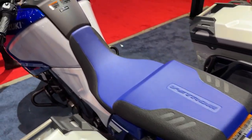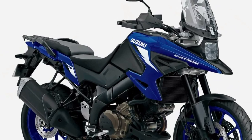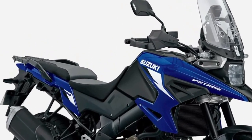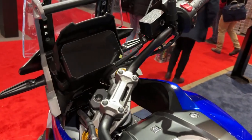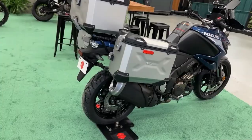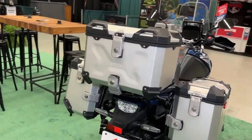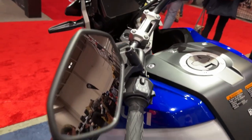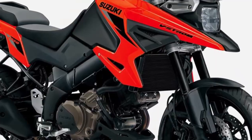Discover the V-Strom 1050 DE Adventure with all the strengths of the previous model, plus an even greater range of long-distance adventure touring possibilities. The V-Strom 1050 DE Adventure is packed with distinctive features aimed specifically at enhancing its ability to more confidently negotiate gravel, country roads, and camp trails.